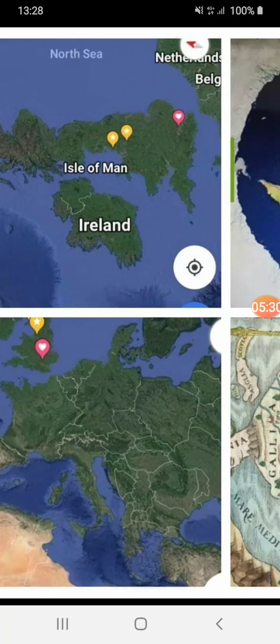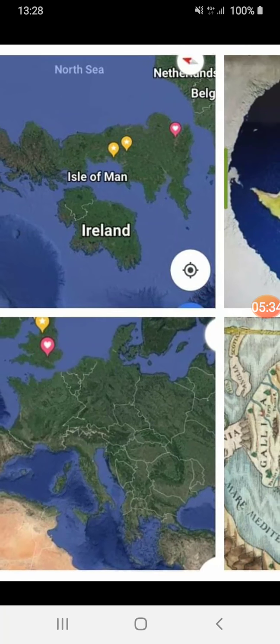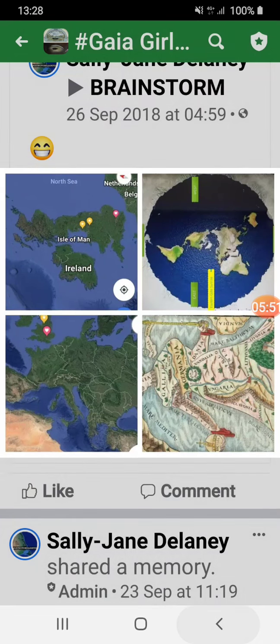Maybe even Ireland too. It's difficult to say, really — I'm just guessing. But to me, those shapes are very similar. That's all I'm saying on that one.